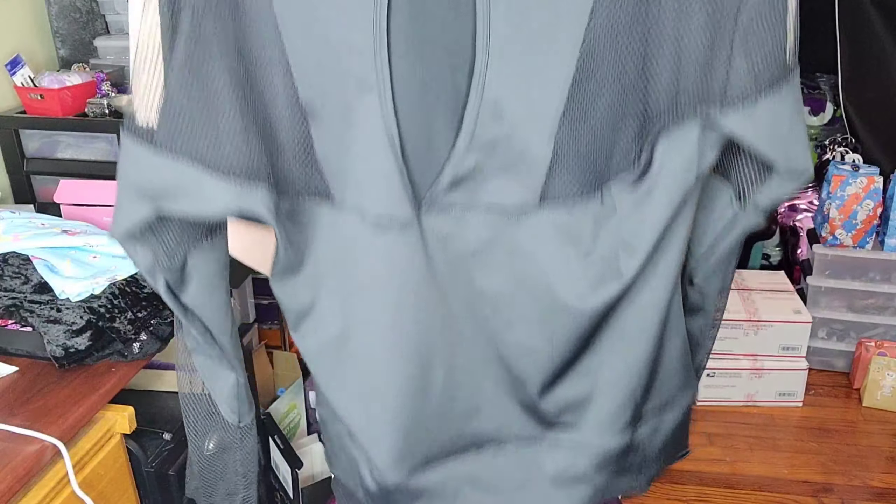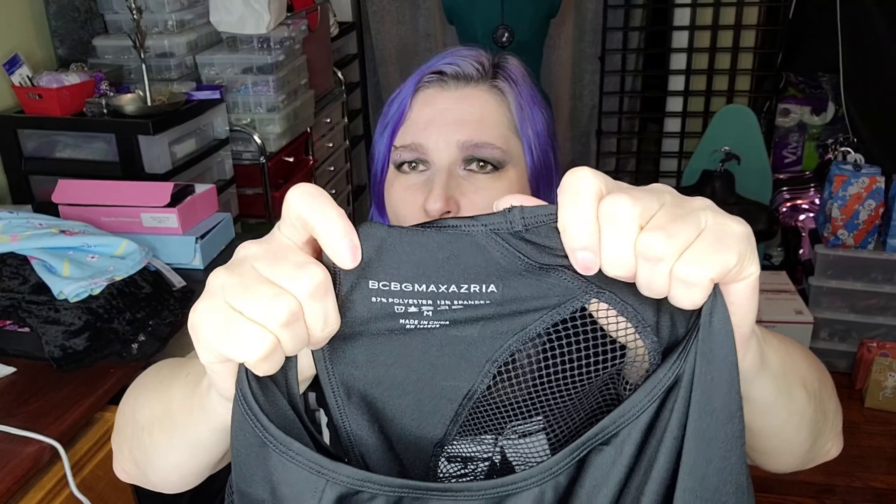Everything I found at that Goodwill was a discount — three of them were 50% off, one of them was 75% off. But I also found this really cute shirt. I think it might be exercise wear — it has that feel. It's by BCBG Max Azria. I recognize this brand — this is a department store brand. I think they even have, like, a whole outlet store at outlet malls from this brand.